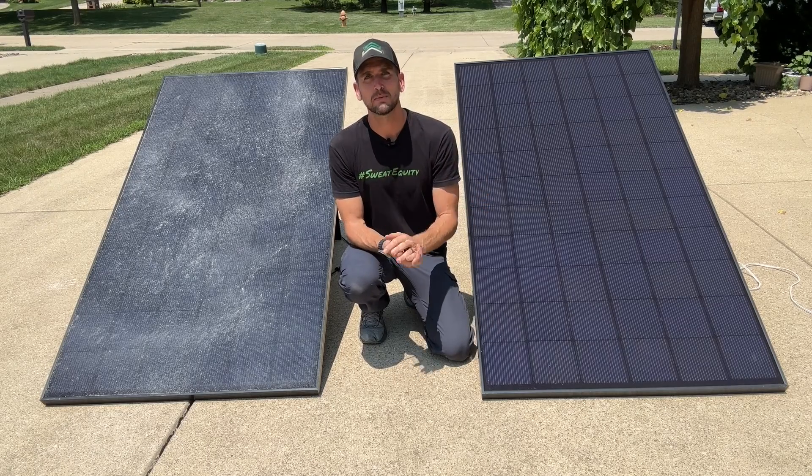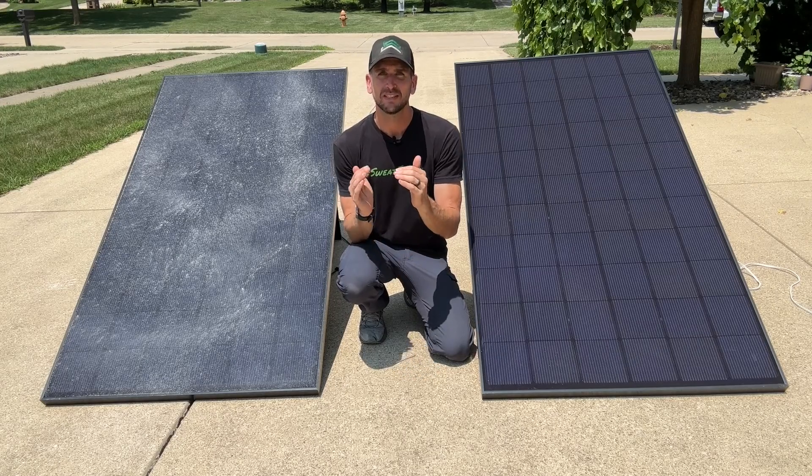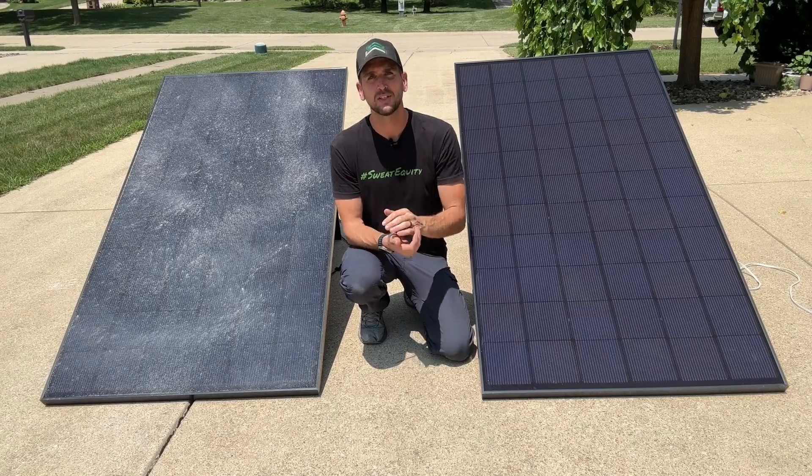Is that yearly? Is it multiple times per year? This will help you make that decision because you'll have a better understanding of what is the potential energy loss between the clean versus dirty panel. So let's jump into it.